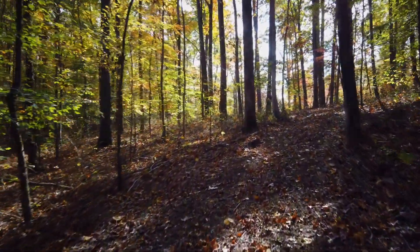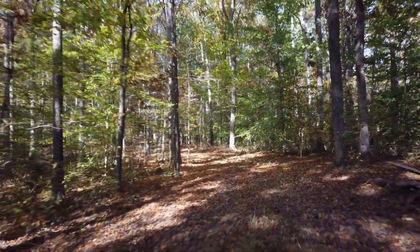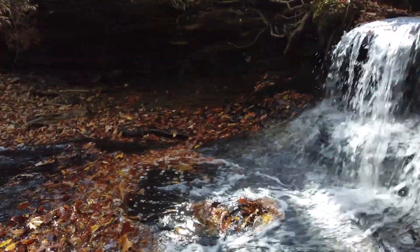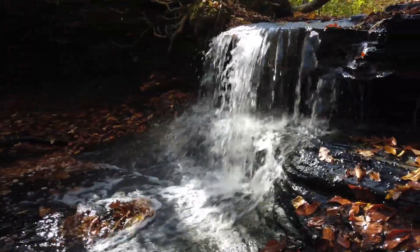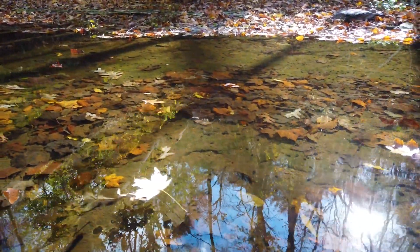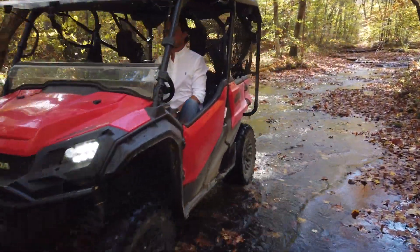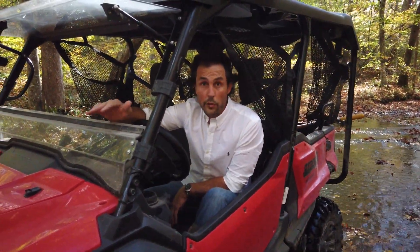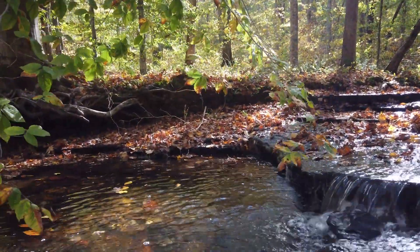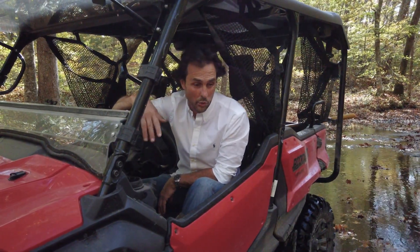We've driven about three quarters of a mile and we're at the back of the property now. We've got about 3,500 feet of frontage on this creek. It is extremely dry right now, but this creek is still flowing. We've got a drought right now and this thing is full of water. It's a flat-bottomed slate floor, so you can drive on here. There's a big cascade with a hole at the bottom, and there are fish in here.